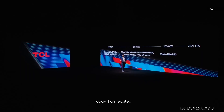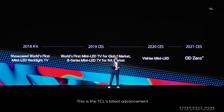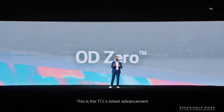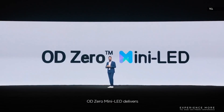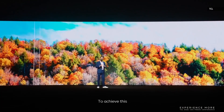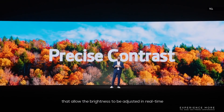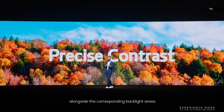Today I'm excited to announce TCL's latest mini-LED development, the OD0 mini-LED. This is TCL's latest advancement with mini-LED technology. OD0 mini-LED delivers superb precision in contrast. To achieve this, we used thousands of local dimming zones that allow the brightness to be adjusted in real-time alongside the corresponding backlight areas.